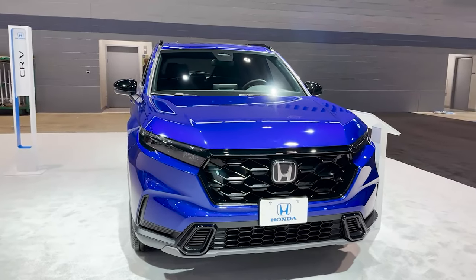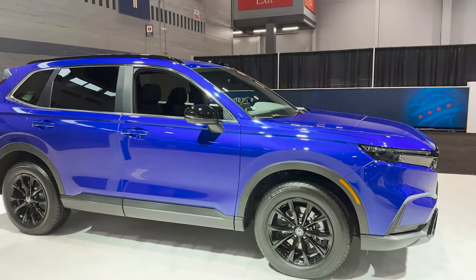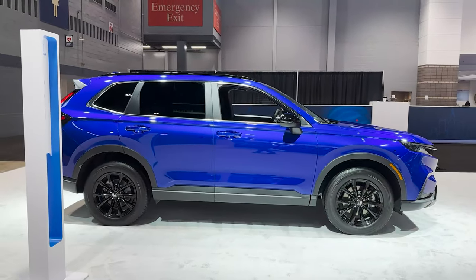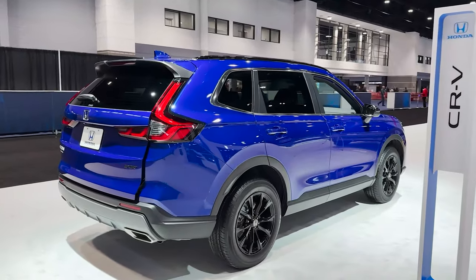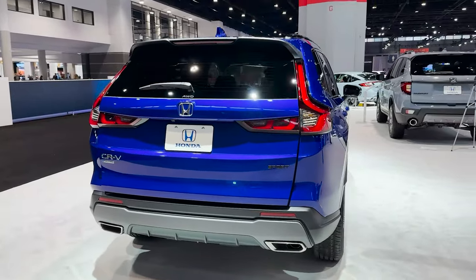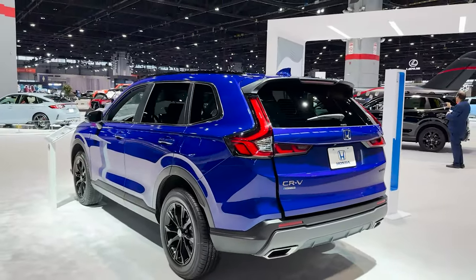Over the course of this video, we're going to go section by section — the front end, the profile, the back — but for right now we're going to walk around it so you can get the bigger picture. This is a direct competitor to something like the RAV4 Hybrid, really any small SUV. Do you want to go with the new CR-V gas or CR-V Hybrid? It'll tell you right there it's all-wheel drive right below the windshield wiper. We're also going to look at the window sticker and check out the interior.